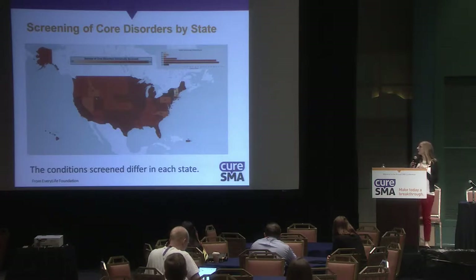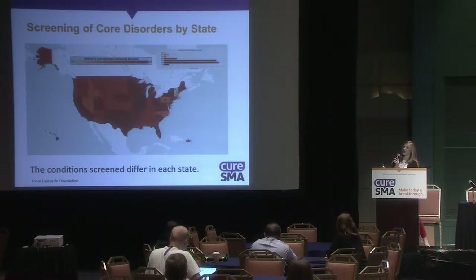This map shows screening of core disorders by state. States in darker red colors are screening for more conditions, while states in white are screening for fewer.